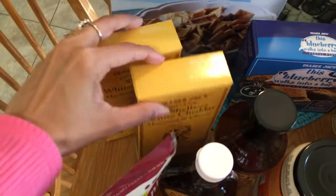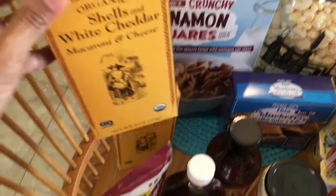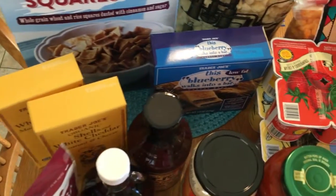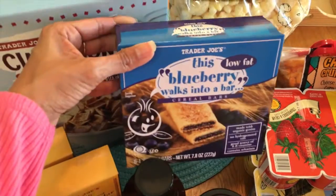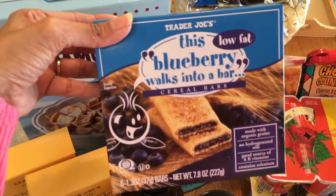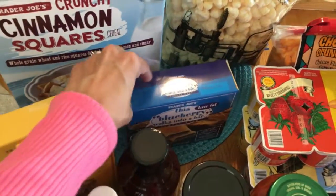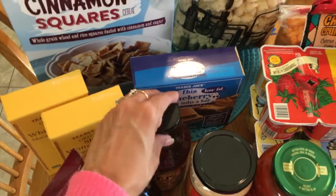I also got the Trader Joe's organic shells and white cheddar macaroni cheese. We like these — they have a good cream sauce and I make it with almond milk, so that's really good. And Hadara is making some Lunchables this week, so she wanted to add some blueberry bars. We've never tried these before but they look really good, and they weren't that expensive either.